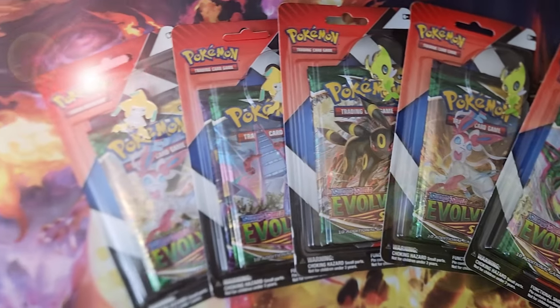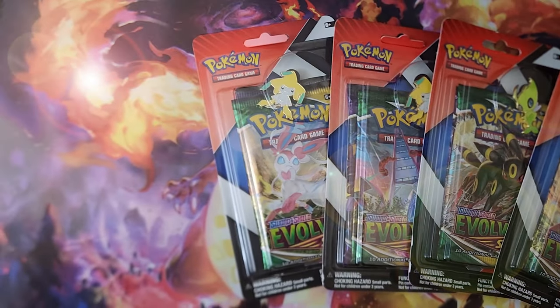I went to Walgreens trying to find the best deal on Pokemon cards and I found these. Originally I was looking for the Cosmic Eclipse packs, but I found these and said, why not? Let's give it a try. So let's see what we can find. Make sure you guys stick around to the end because honestly, this is the best thing that's ever happened on this channel. I couldn't believe it and you won't either.